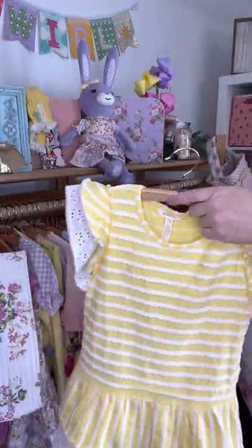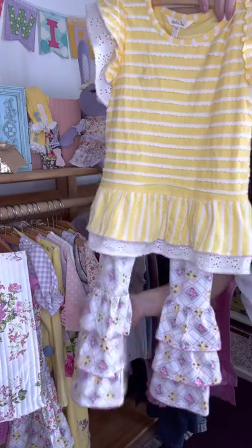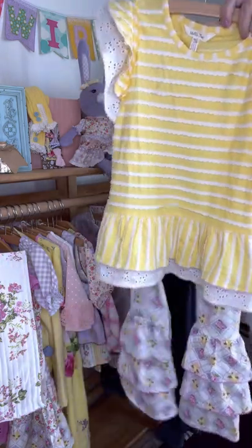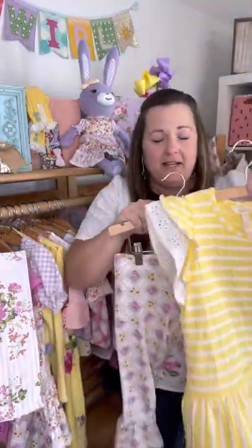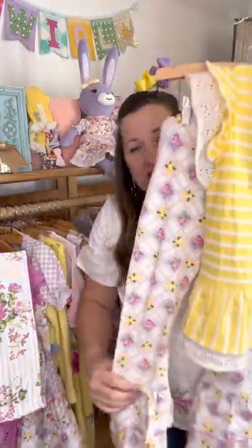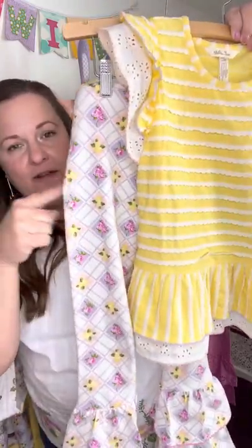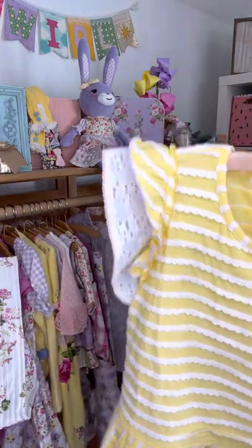This one pairs perfectly with our Benny's. My oldest is almost eight and she has kind of gotten past the point of Benny's, but when she saw these she flipped — she loved them. They are so cute on. I'm buying way more of this collection than I typically do. I just love so much of it. Definitely add these to your list. They're so stinking adorable.